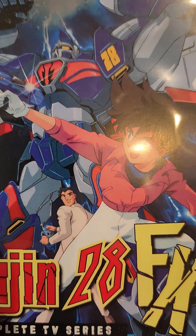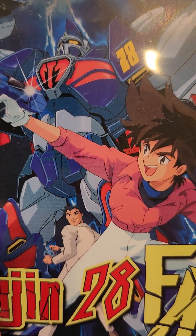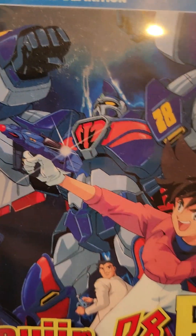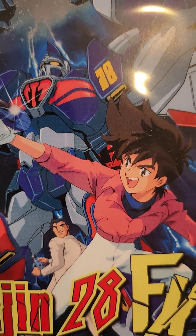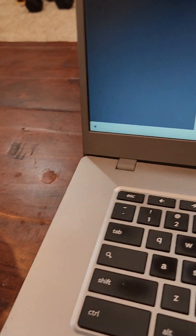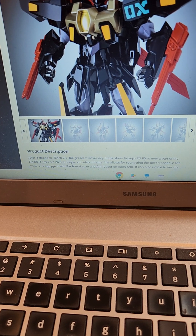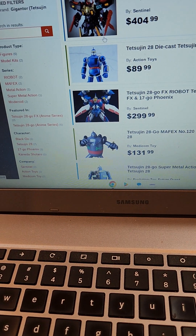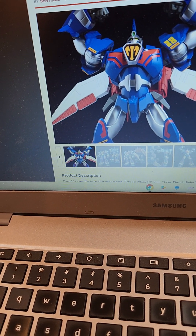The artwork on the box here looks pretty slick, but the animation in the series is serviceable at best. I'm going to have more to say on it after I finish it, but it's okay. I do have the Tetsujin Go FX on pre-order, which looks pretty cool.